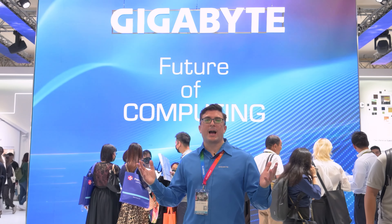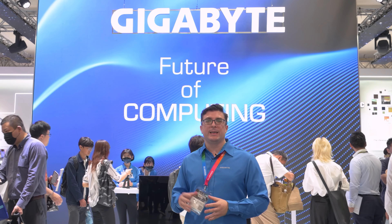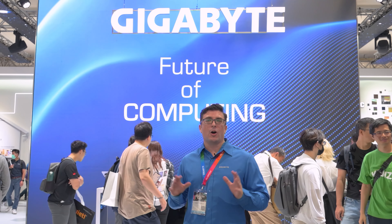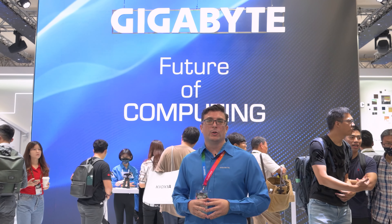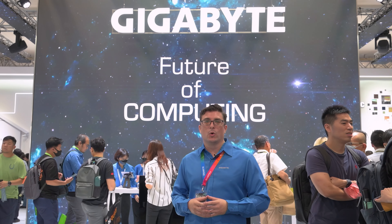Welcome to the Gigabyte booth at Computex 2023. I'm Liam and I'm part of the marketing team for Gigabyte's Enterprise products. Today I'll take you on a quick tour of our booth. We'll take a look at HPC, AI, Cloud, Edge, and all these kind of solutions as well as liquid cooling solutions. We have single phase immersion cooling, we also have DLC cooling, so we offer everything under one umbrella.